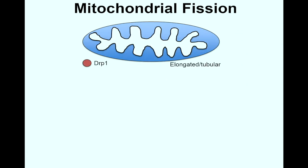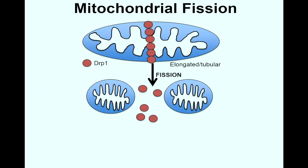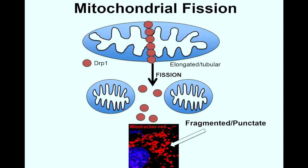DRP1, on the other hand, works completely opposite to MFN2. DRP1 localizes to the outer membrane of these elongated structures and oligomerizes, forming a ring-like structure that constricts around the mitochondria, eventually breaking them apart into these fragmented or punctate mitochondria, as we can see here with the MitoTracker Red dye under confocal microscopy.